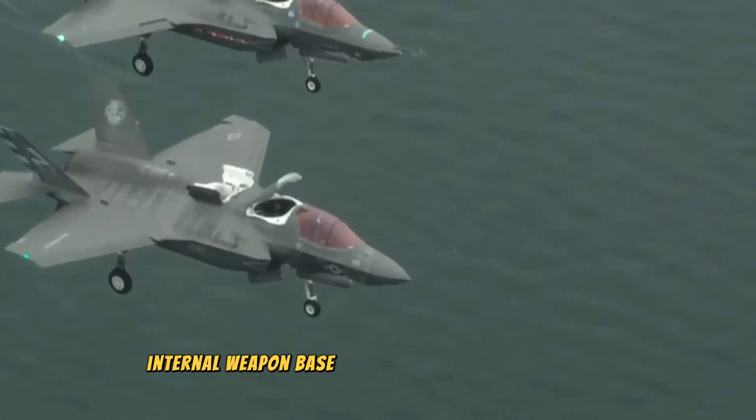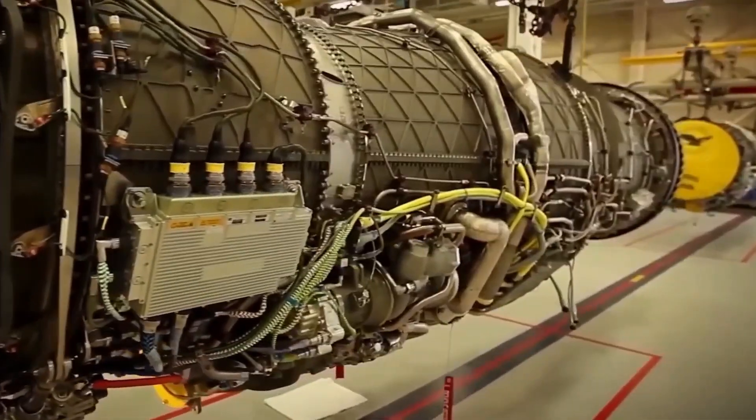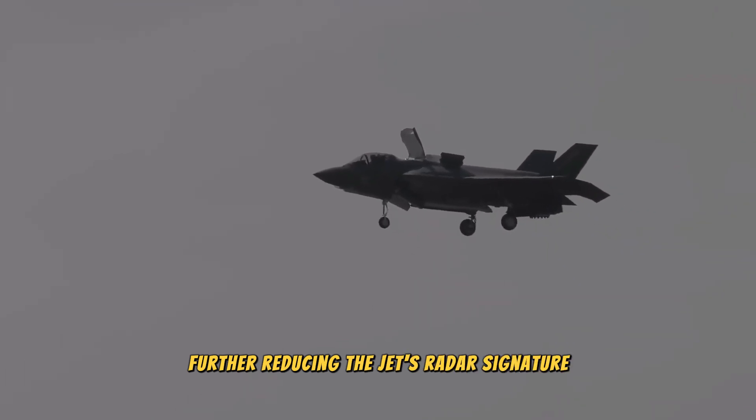To maintain its stealth profile, the F-35 features internal weapon bays. This design choice prevents radar waves from bouncing off external ordnance, further reducing the jet's radar signature.